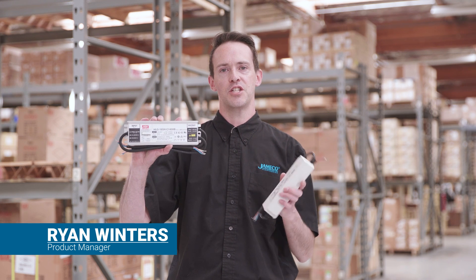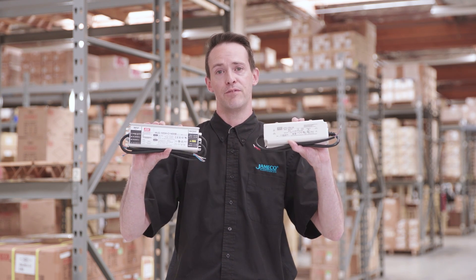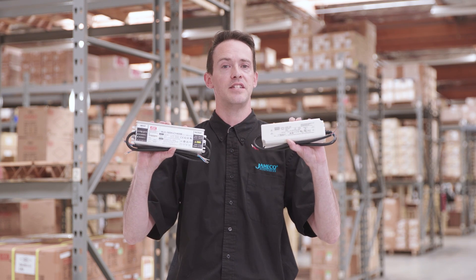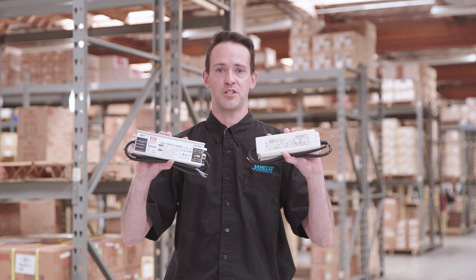I'm Ryan Winters with Jameco. Let's talk about powering up your LEDs. Meanwell has the HLG and LPV series power supplies, which are both highly reliable and flexible power solutions. They're ideal for use in high-end lighting systems for both indoor and outdoor applications.